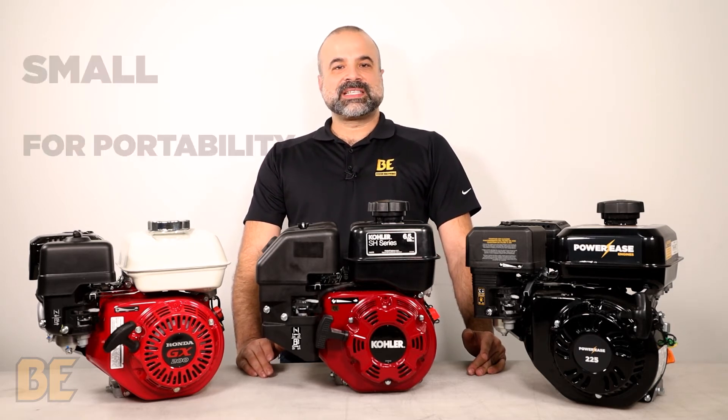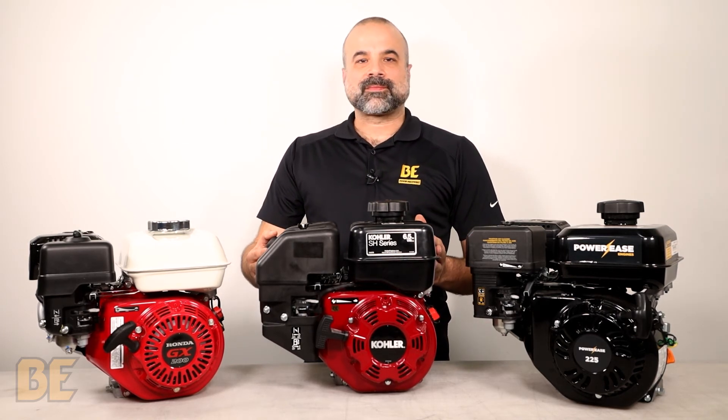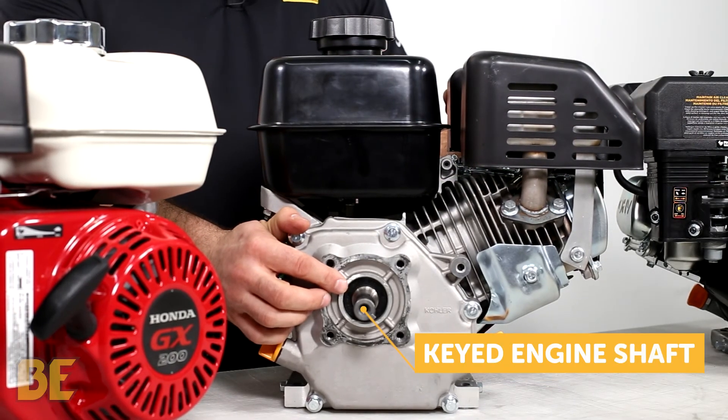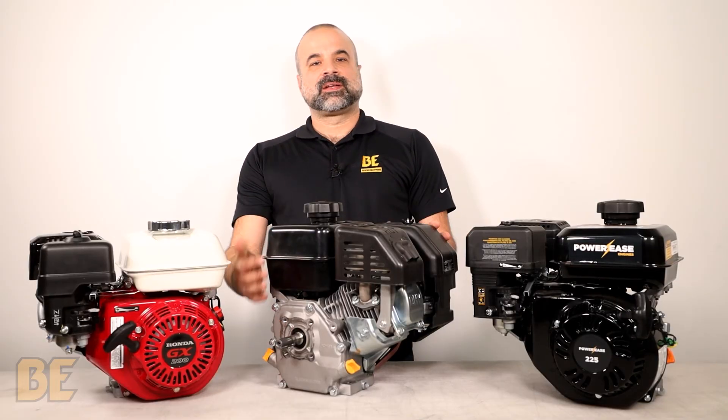The fourth advantage is that the relatively small physical size keeps the power equipment portable. We only use keyed shafts on our engines, which makes them compatible with different types of power equipment such as water pumps, pressure washers, and air compressors.